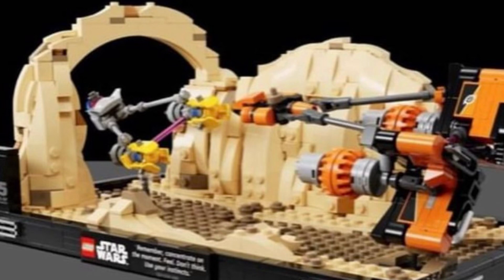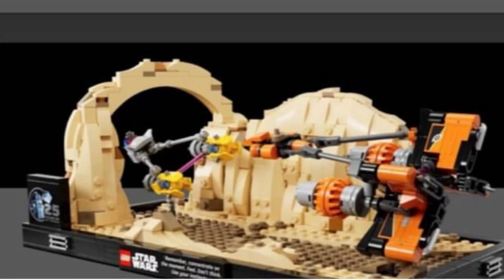The next one is also a May 1st release — the micro-scale version of Anakin's pod racer versus Sebulba's pod racer. This one comes in at $70, 583 pieces. This one is more expensive yet it looks smaller. I don't know if it's got a lot more extra pieces, but this one's just not for me as well. It's kind of like the trench run from the Death Star set.